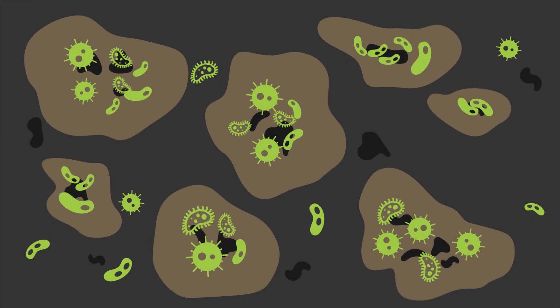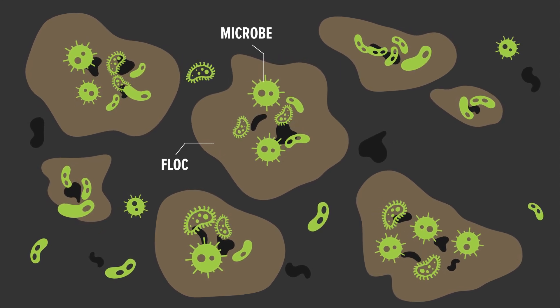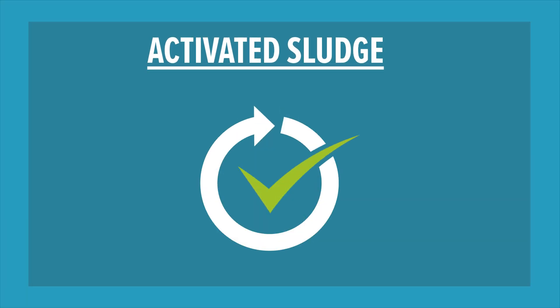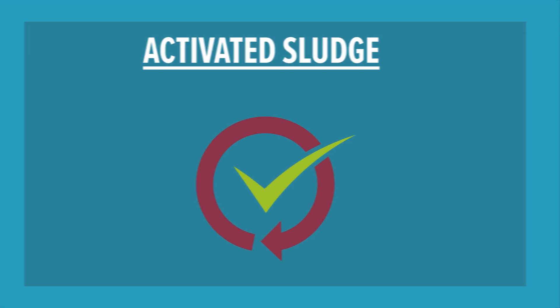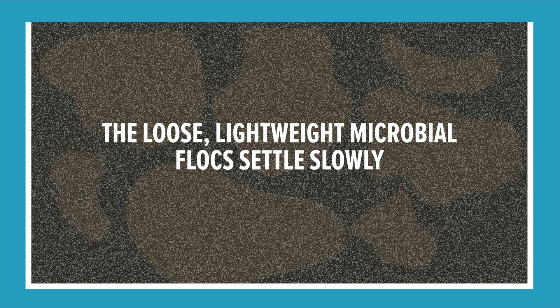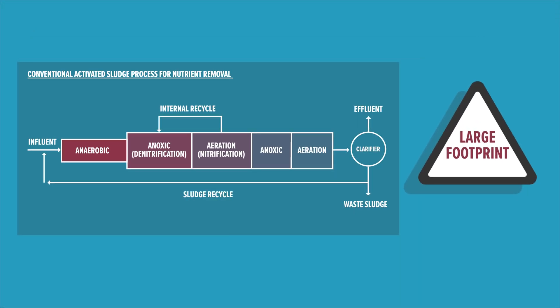The process uses naturally occurring microorganisms living in flocks suspended in the wastewater to break down organic matter and prevent pollution. Although highly effective, it comes with significant downsides. The loose, lightweight microbial flocks settle slowly, requiring large settling tanks and a substantial physical footprint.